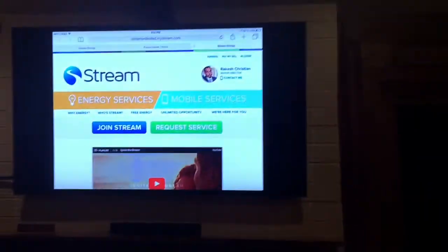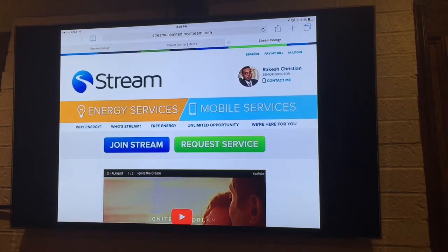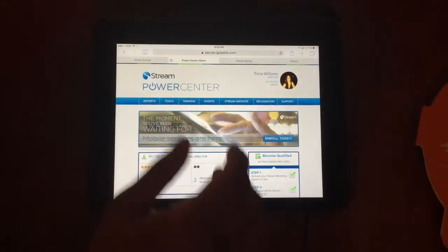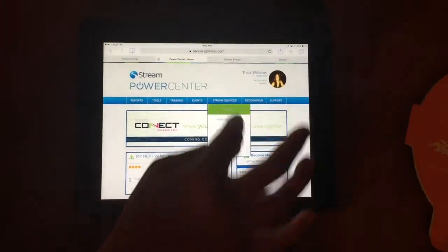So there are two ways that you could actually enroll for mobile. You could either do it through your website, or you could actually do it through your back office. So you could do it from your website, but we're going to do it through her back office. The way that you do it through your back office is you're going to press stream services and go to mobile.